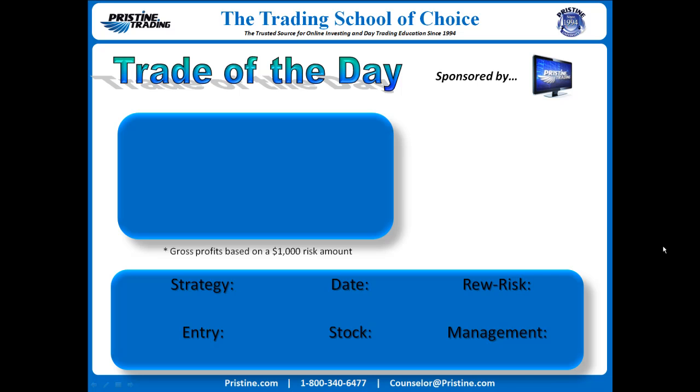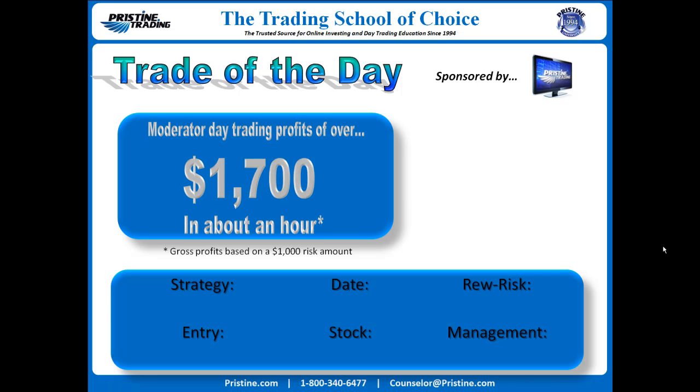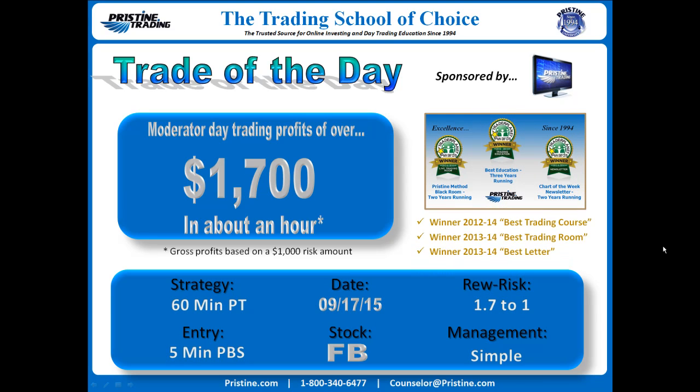Welcome to this edition of the Trade of the Day, sponsored by Pristine Trading. The stock today was FB, Facebook, from Thursday the 17th. The strategy was based on a 60-minute power trend — that's PT — with the entry based on a five-minute PBS. The reward to risk was 1.7 to 1, or about $1,700 based on a $1,000 risk amount in gross profits.